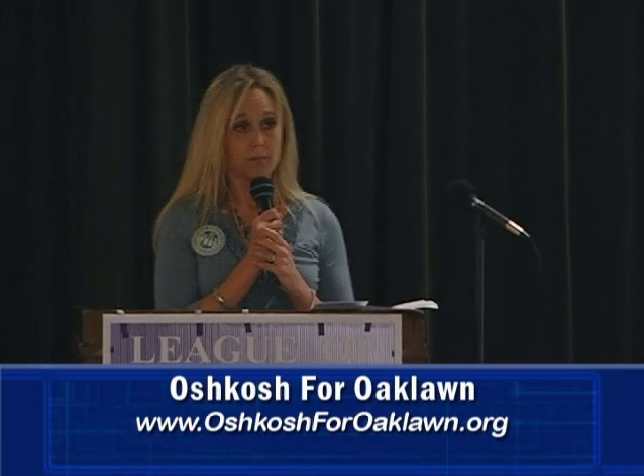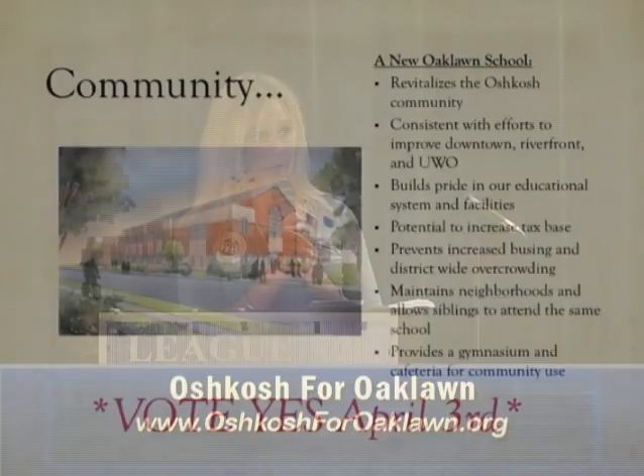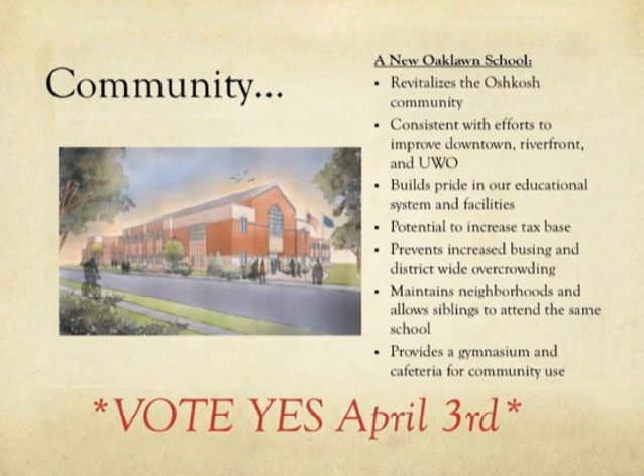It allows for growth on the north side, similar to what we've seen in the Traeger area. It's consistent with efforts to improve the downtown, the riverfront, and the UWO campus. In the past 10 years we've seen a revitalized downtown, new campus buildings, the Leach Amphitheater, and beautiful condominiums downtown. It's time to take care of our schools. It will build pride in our educational system and facilities. Right now people move to Omro and Winneconne instead of Oshkosh. We want them to move here. If they move here it will help increase our tax base — more customers, more consumers, more patrons for our restaurants.